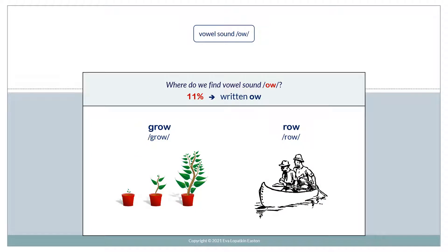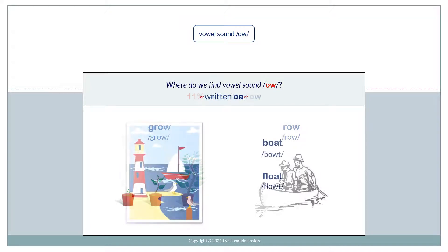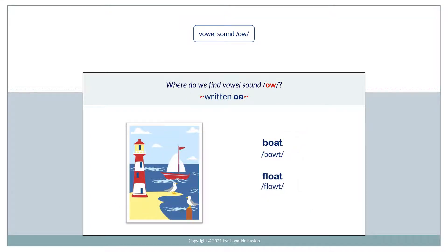11% of the time, it is written OW — for example, grow, row. Written OA can also be pronounced O — for example, boat, float.